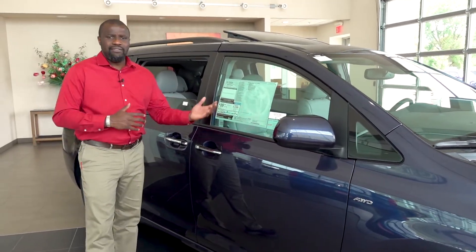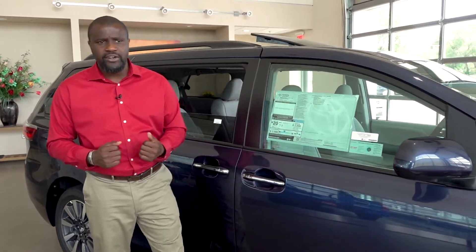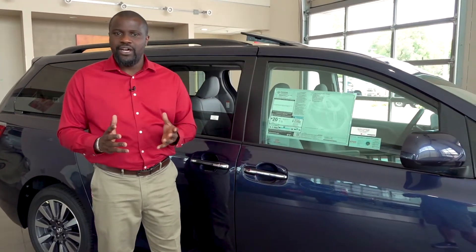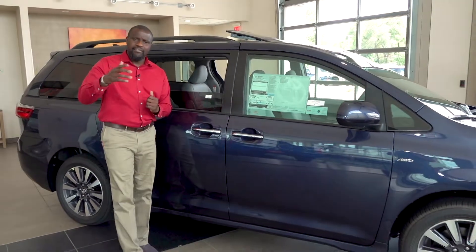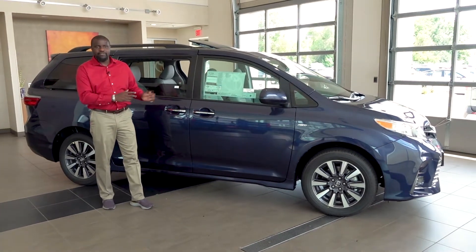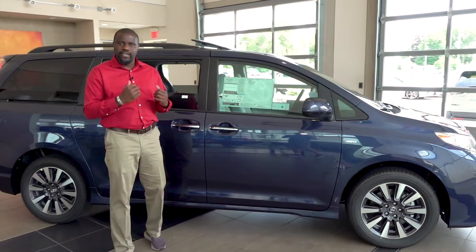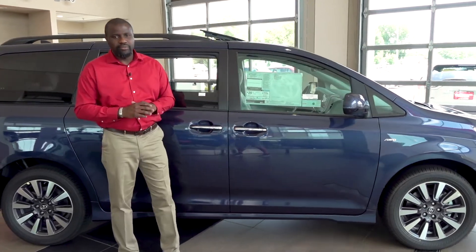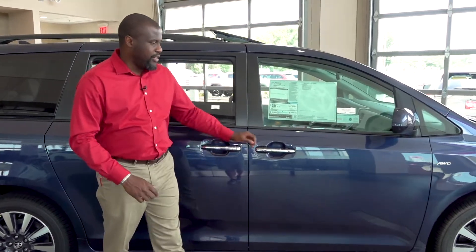Talking about different models: you have the L, which is a little more basic — we see a lot of company cars there. The LE is where a lot of the family vehicles start. The XLE gives you leather heated seats, navigation, and sunroof, which is what we have here in an XLE all-wheel drive. The SE model dresses it up with 19-inch wheels, a little body kit, a little stiffer suspension, and a little more fun to drive. And then you can get into the Limited and the Limited Premium from there.